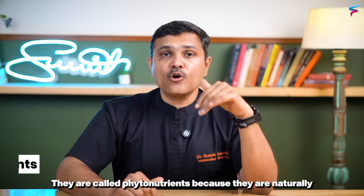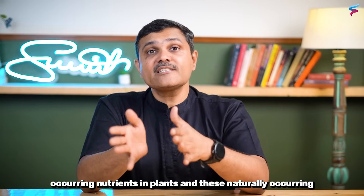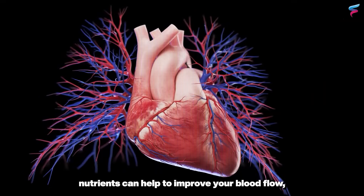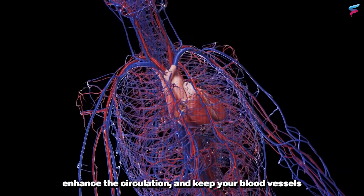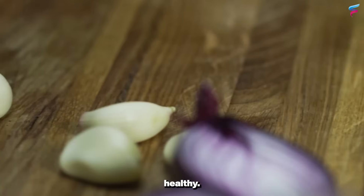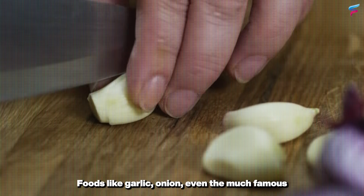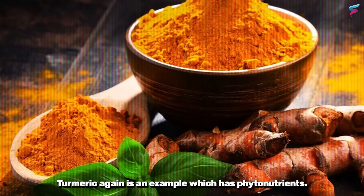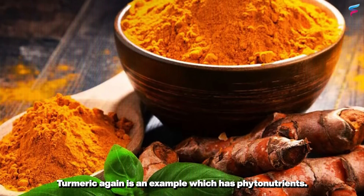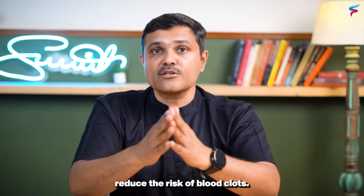The fourth group of nutrients are called phytonutrients — naturally occurring nutrients in plants. These naturally occurring nutrients can help to improve your blood flow, enhance circulation, and keep your blood vessels healthy. Foods like garlic, onion, and even the famous cayenne pepper are rich in these phytonutrients. Turmeric is also an example that has phytonutrients, and all of these together can help to reduce the risk of blood clots.